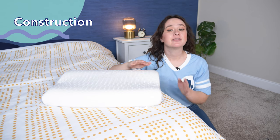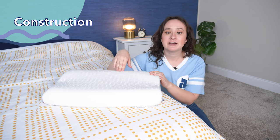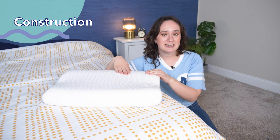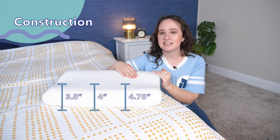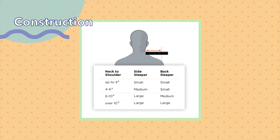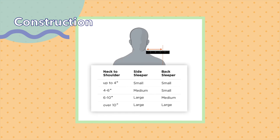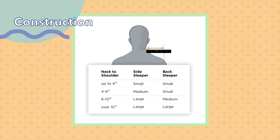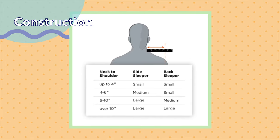This pillow comes in three different sizes — small, medium, and large — to ensure the ergonomic design works for all different body types. Each size has a different loft or height: the small has a 3.5-inch loft, the medium has a 4-inch loft, and the large has a 4.75-inch loft. To figure out which size you should get, Tempurpedic recommends measuring the distance between your neck and shoulder. If it's 4 inches or less, get the small. If it's 4 to 6 inches, medium for side sleepers and small for back sleepers. If it's 6 to 10 inches, large for side sleepers and medium for back sleepers. And if it's over 10 inches, get the large.